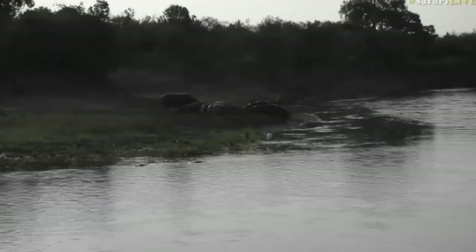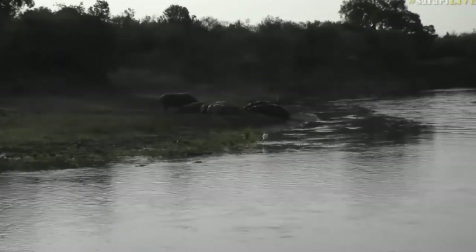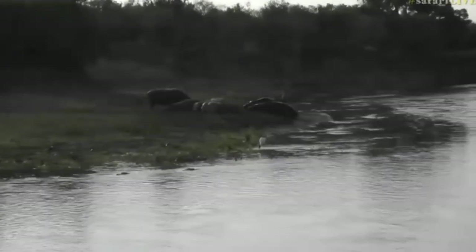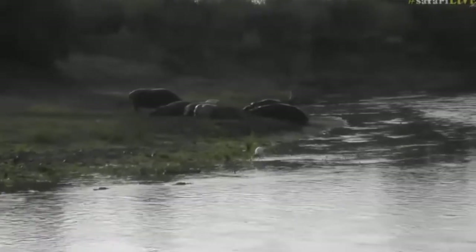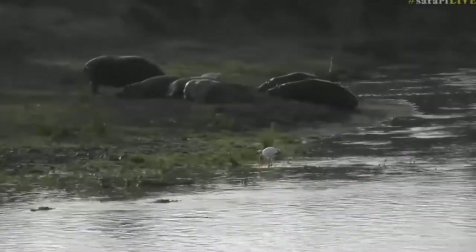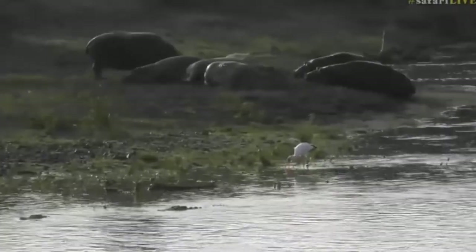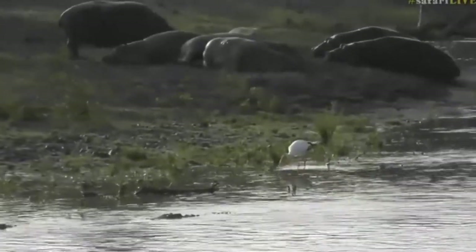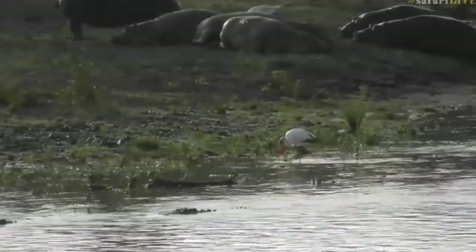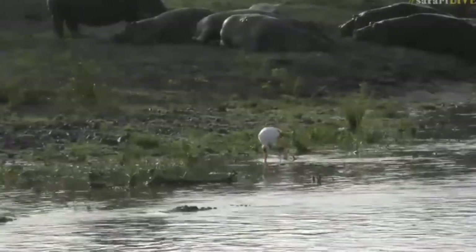Now moving across to the Cul-de-Sac Crossing. We can see a yellow-billed stork, and obviously a whole lot of hippos waiting outside as well. There is a beautiful yellow-billed stork, and of course in the foreground, the old dinosaur of the deep - a crocodile.